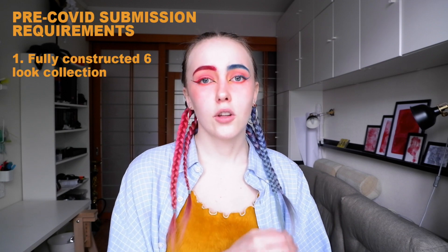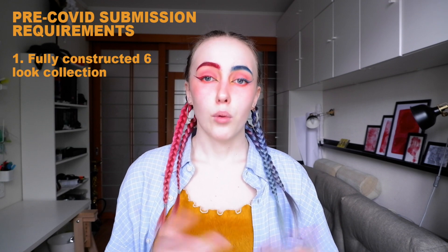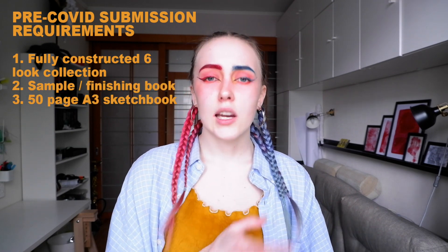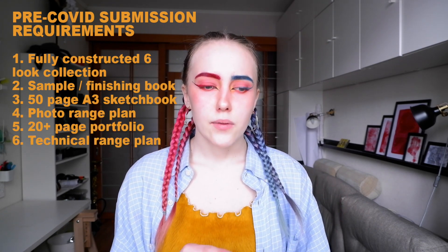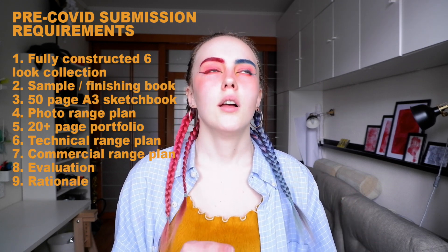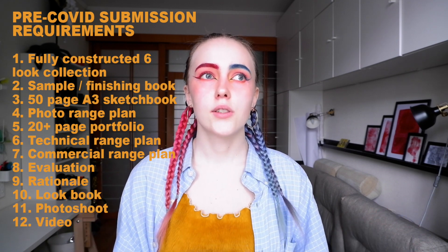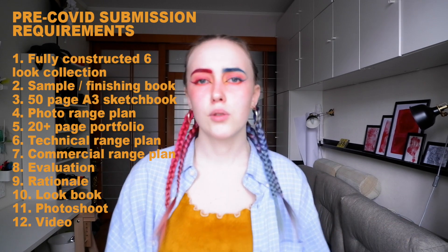Digital submission means that we are not sewing anything for the final collection — we're actually sort of imagining what the collection would have looked like. The typical submission would be a fully finished six-look collection that you made yourselves in the studio with very developed prints and samples. That would also mean you would have a sample book, a finishing book, a 50-page A3 sketchbook, a range plan, a fully developed portfolio of about 20 pages or more, a technical specification range plan, commercial diffusion range plan, evaluation, rationale and lookbook. Because typically once you finish a collection you would also have a photo shoot and a video shoot, and you would use those materials for promotional materials such as lookbooks or postcards.